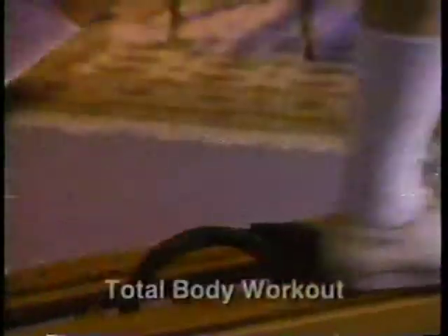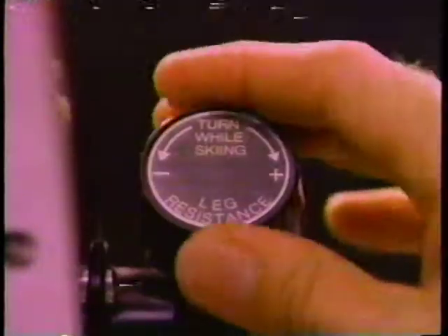But by exercising your total body, NordicTrack gives you more of a workout in less time. It burns more calories than other exercisers while conditioning all of your body's major muscle groups. It lets you accomplish fitness goals such as weight loss, cardiovascular health, increased energy and reduced stress. With NordicTrack, you'll simply look and feel better than you ever have before.